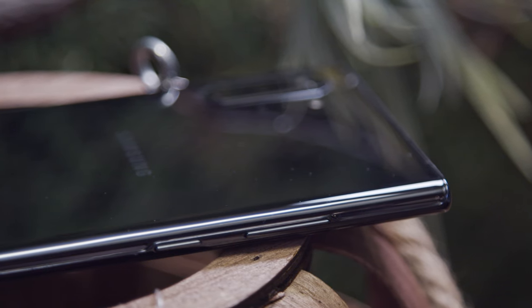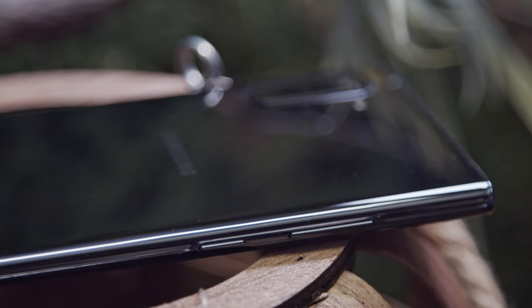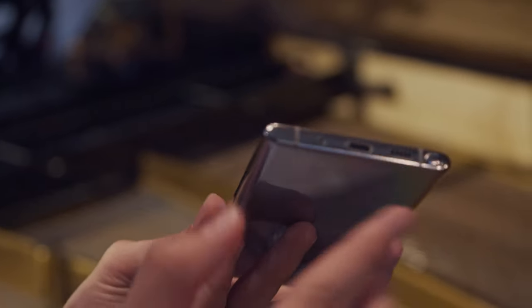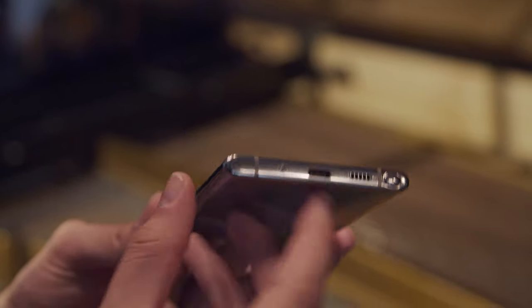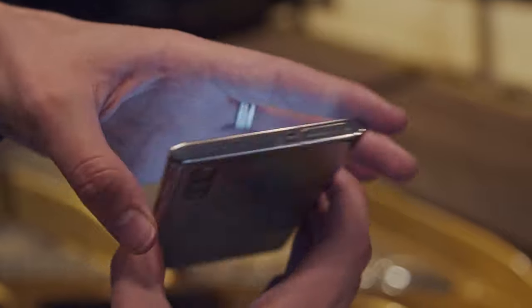The front camera is in a centered punch hole, and whether it's a good or bad thing is entirely personal preference. Sadly, where in the past the Galaxy Note had pretty much every feature you could think of, this year Samsung has removed a few things. First, there's no longer a Bixby key and the power button has been moved to where Bixby used to be. You can still call up the assistant by long pressing the home button. Second, there's no longer a headphone jack. While there's still an FM radio and there's a dongle in the box, it's sad that even Samsung has jumped on the industry trend of getting rid of this port.